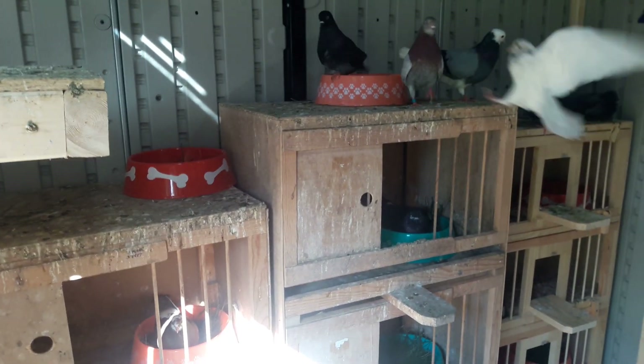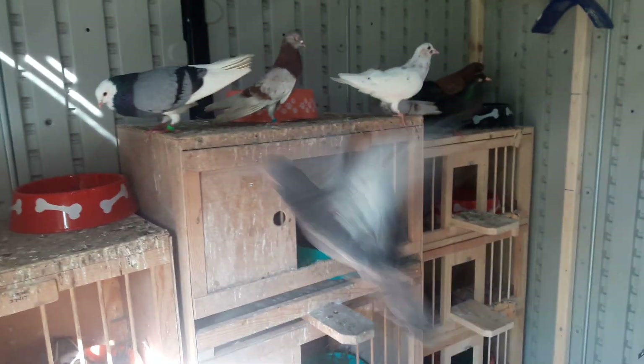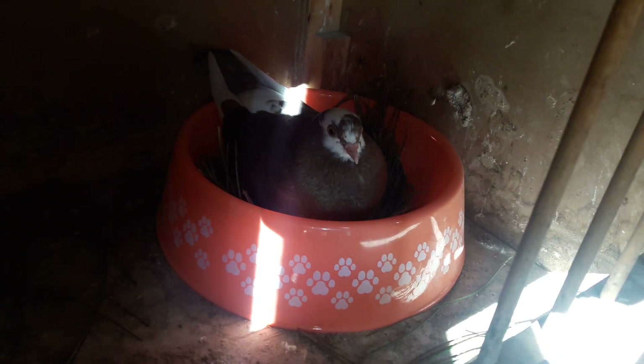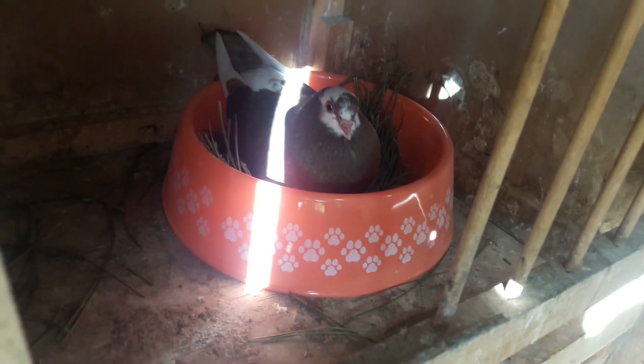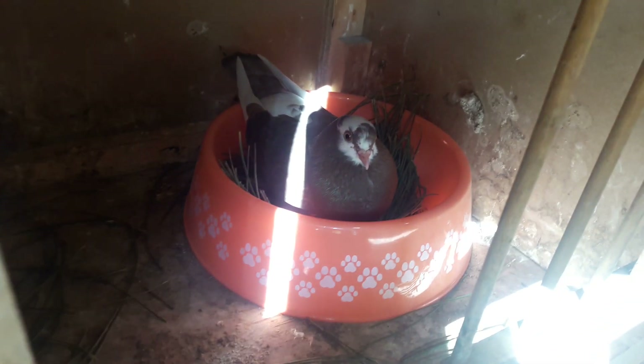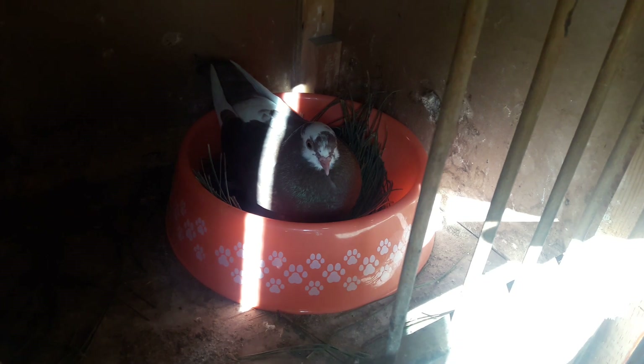Alright guys, today is June 19th. I'm just going to give an update on how my pigeons are doing. This pair, they're sitting on their eggs. I think it's been maybe closer to a week. The lighting's kind of bad. I'm hoping this is probably my best pair. I'm hoping they give me something good when they hatch. I did check both of the eggs — the eggs are fertile, so these guys will be hatching in a few weeks.